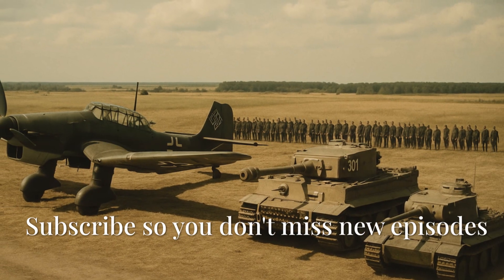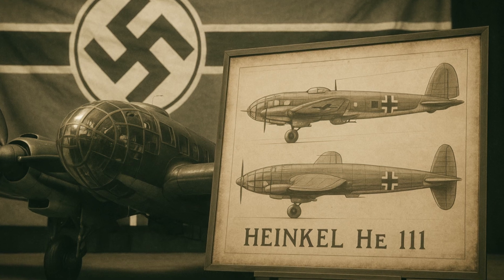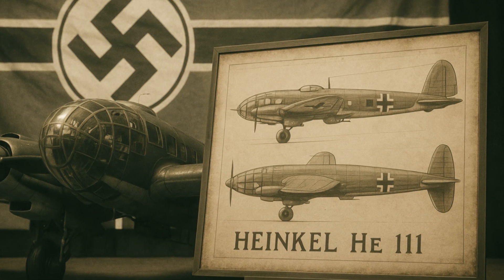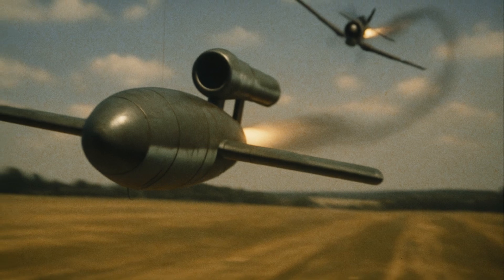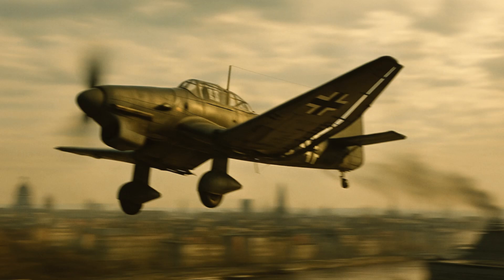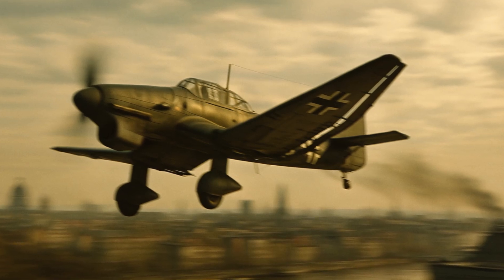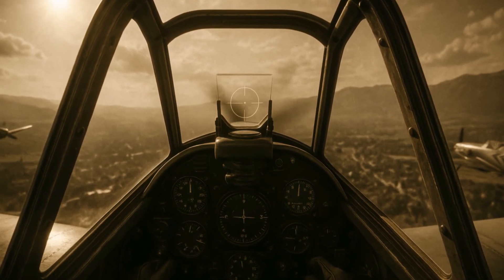In our next videos we'll talk more about the amazing planes, tanks, ships, and giant guns that were used in World War II. So subscribe to the channel and hit the bell so you get a notification when our new video comes out. Give this video a thumbs up and tell us in the comments what legendary war machine you'd like us to talk about. See you soon!